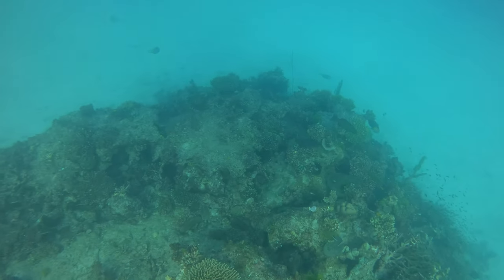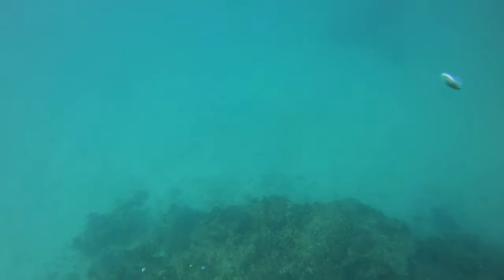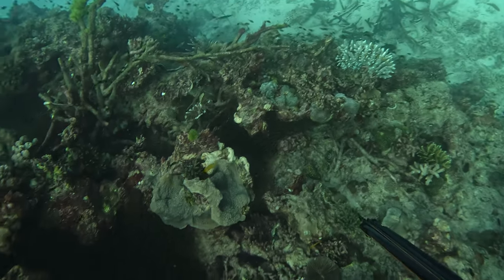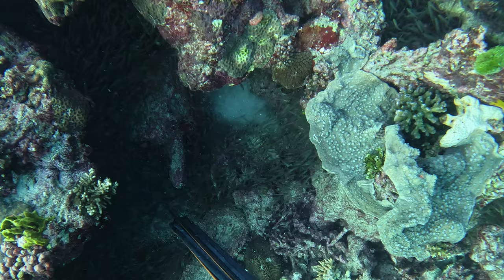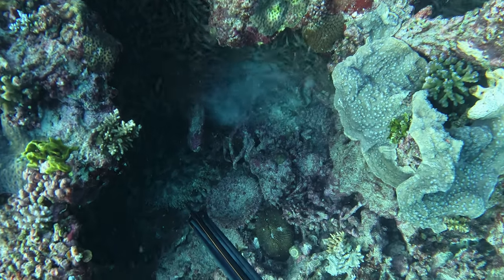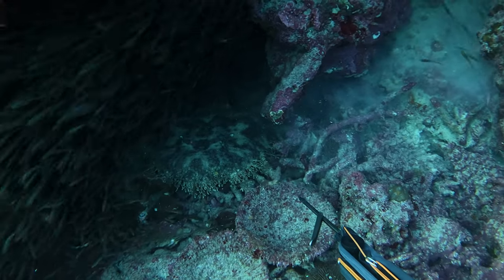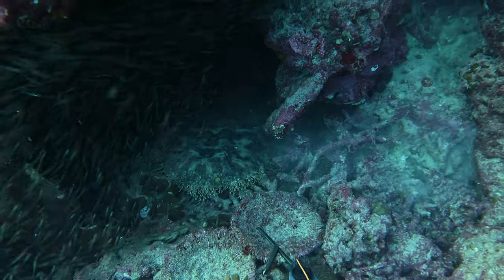Another factor was that it had really big cracks all throughout the bommie — places for those mangrove jacks to hide and for several other predatorial species. They really like that kind of structure. All three of those things combined, I think, made that bommie so good and so amazing to dive on that particular day.